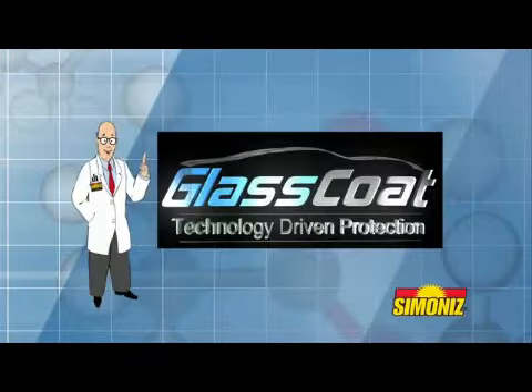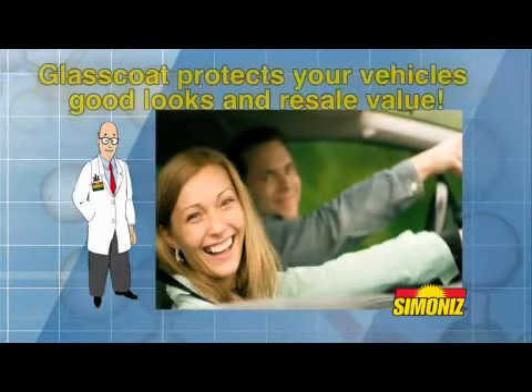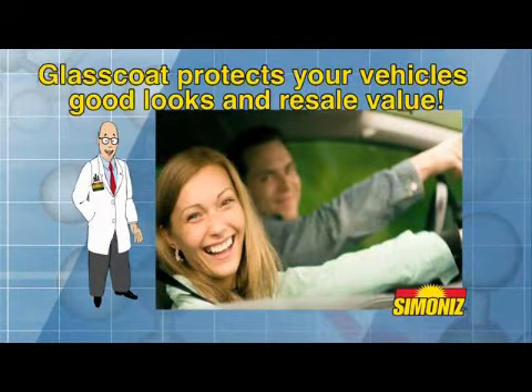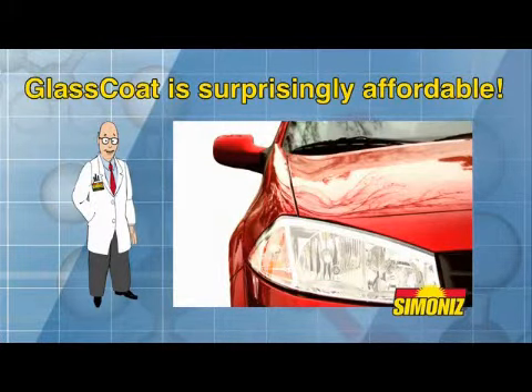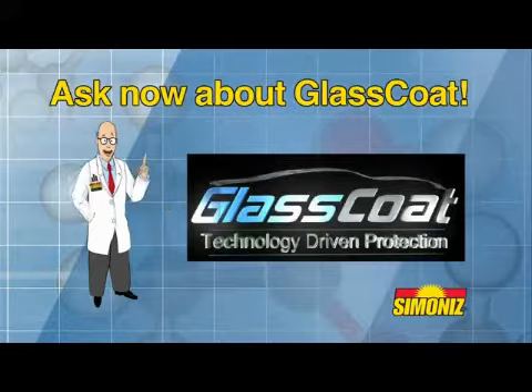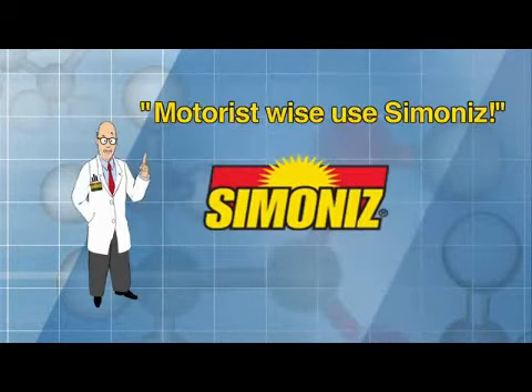With Simon Ice Glass Coat, you can keep your vehicle looking great, guaranteed, and enjoy the peace of mind that comes with protecting its long-term resale value. It's a wonderful investment and a surprisingly affordable option. Ask your dealer representative now about Simon Ice Glass Coat. And remember, motorist wise, use Simon Ice.